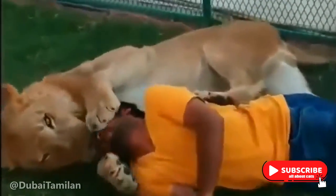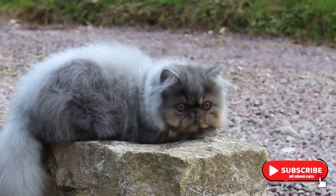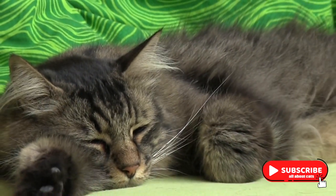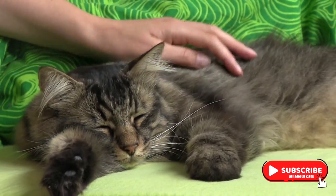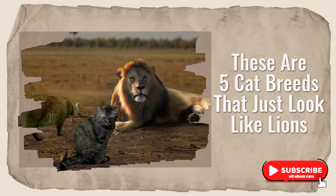You can't have a lion as a pet, but you may have a cat that looks like a king of the jungle. Cats with lion manes are just as scary as wilder felines, but unlike lions, they'll sit on your lap and won't destroy your house. These are five cat breeds that look just like lions.